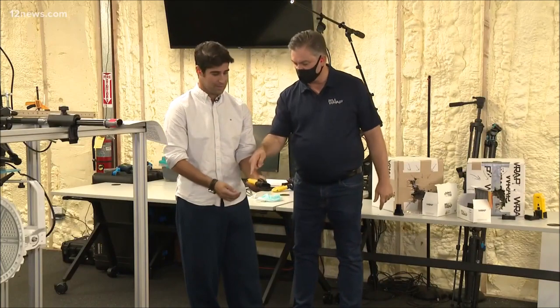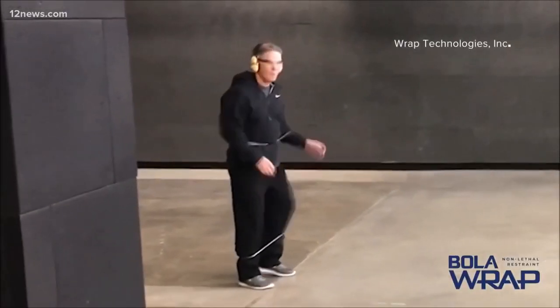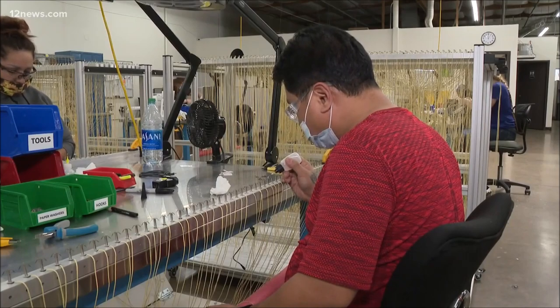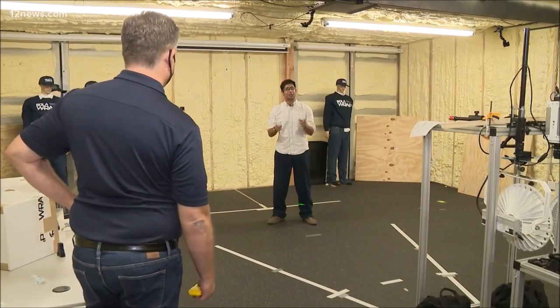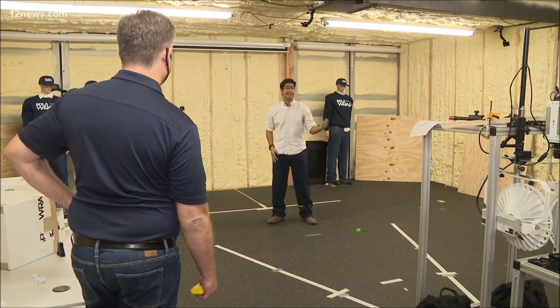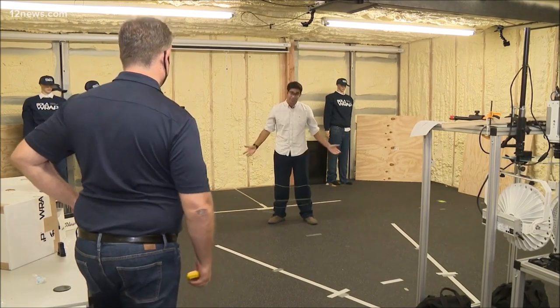Tom Smith is president of Wrap Technologies, the Tempe-based company that invented this tool four years ago. He says some officers may want to use it initially over handcuffs: 'The reason is you're able to stay 10 feet away from the subject and not have to be right up next to them.' Using this piece of technology is super easy — as simple as attaching the cartridge, hitting the activation button, and deploying. And it's pretty painless.